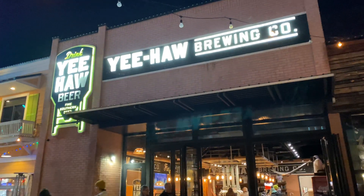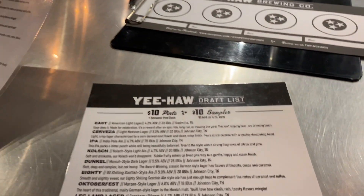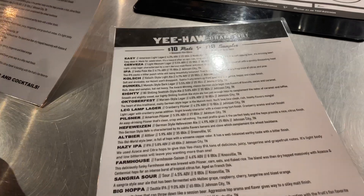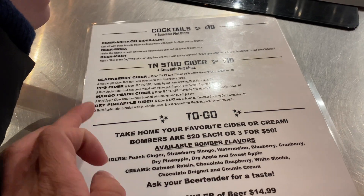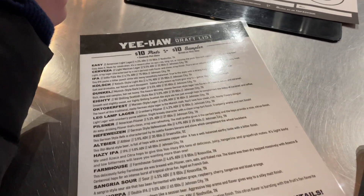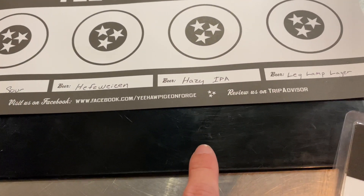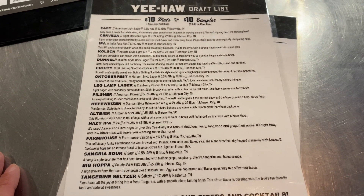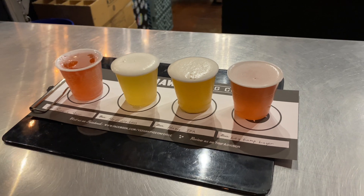We are going to go ahead and check out Yeehaw Brewing Company Fine Southern Beer. We're going to try four of the samplers — you can share a sampler if you are with somebody. It's $10 for four three-and-a-half to four ounce pours and you can choose anything you want. You can also do a cocktail sampler or a cider sampler. Here are the four we decided to try: the Sangria Sour, the Hefeweizen, the Hazy IPA, and the Leg Lamp Lager.